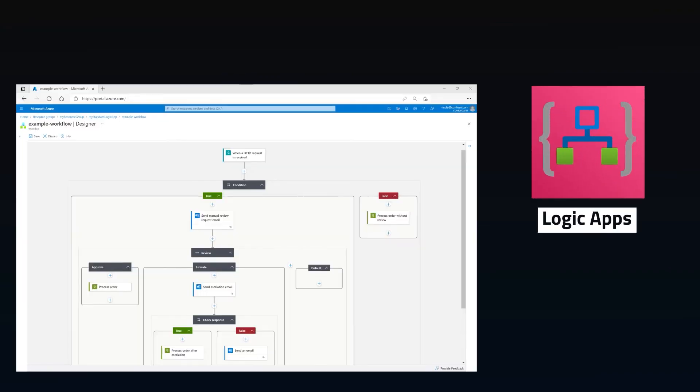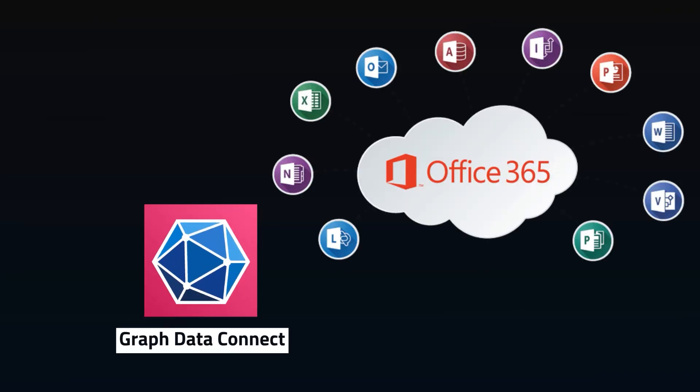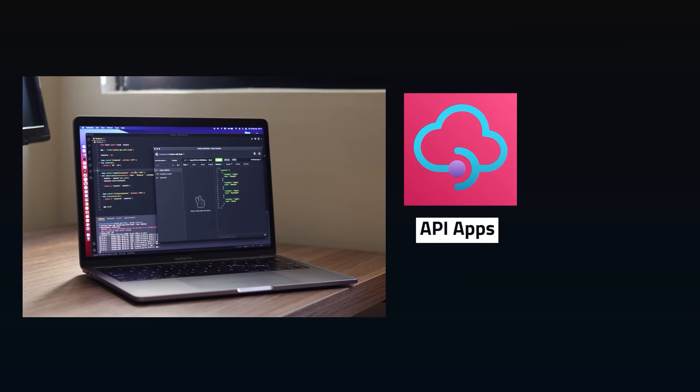Logic Apps are low-code containerized programs that can help easily automate workflows, such as triggering emails, alerts, file movements, data refresh, and much more. Do you store critical data in Microsoft 365? Graph Data Connect will easily bring your 365 data into your Azure subscription to work with. If you need to build or consume a custom API, API Apps allows you to set up new or existing APIs and integrate them with other Azure services, allowing you to pass data between various systems and applications.